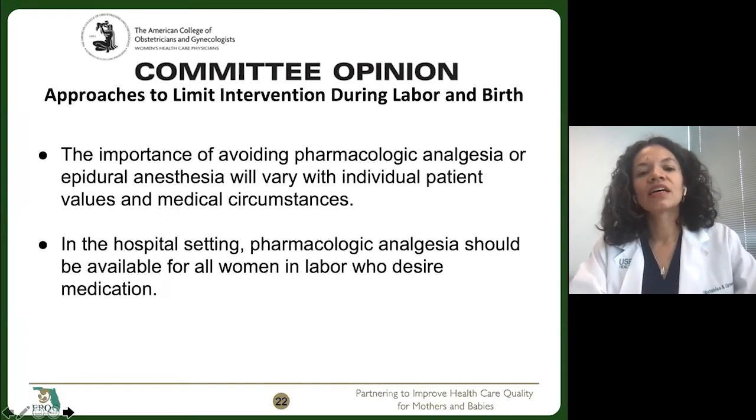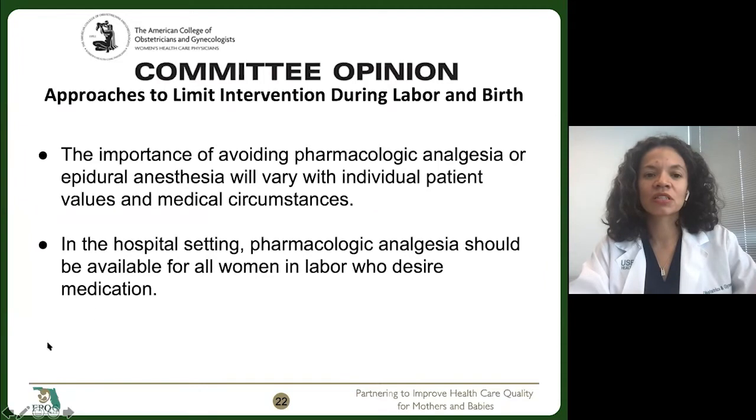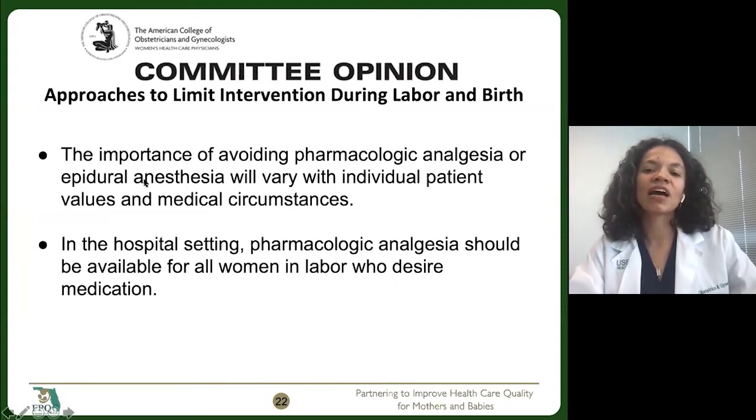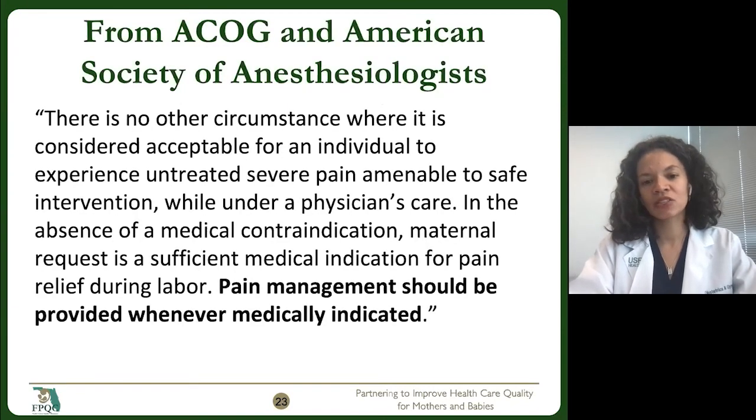In that committee opinion on approaches to limit intervention during labor and birth, they talk about the importance of avoiding pharmacologic analgesia or epidural anesthesia, and how that will vary based on the individual patient's values and medical circumstances. But it is important that we have all of the options available for our patients.